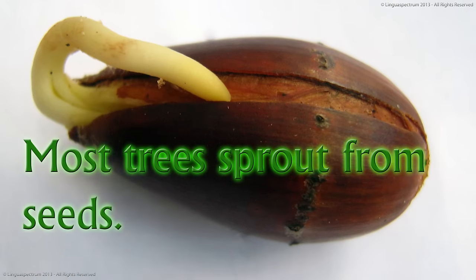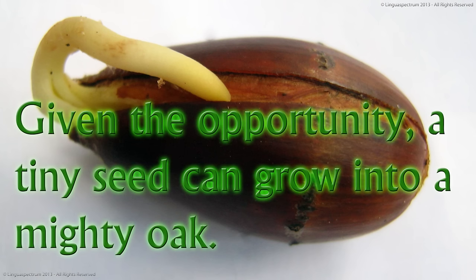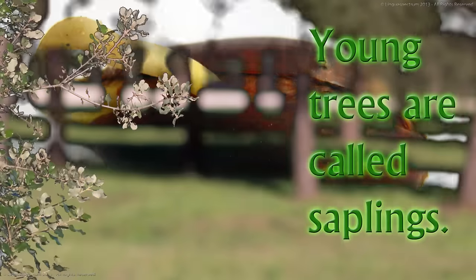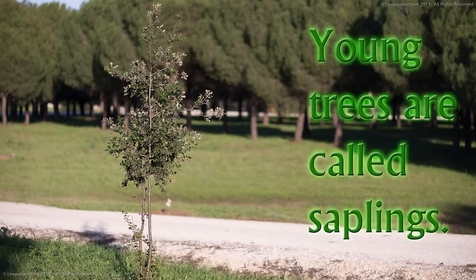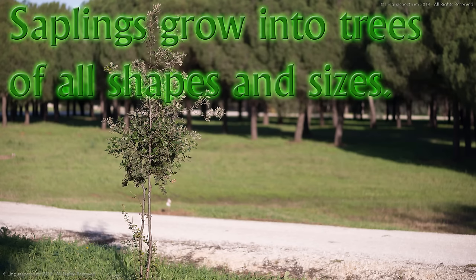Most trees sprout from seeds. Given the opportunity, a tiny seed can grow into a mighty oak. Young trees are called saplings. Saplings grow into trees of all shapes and sizes.